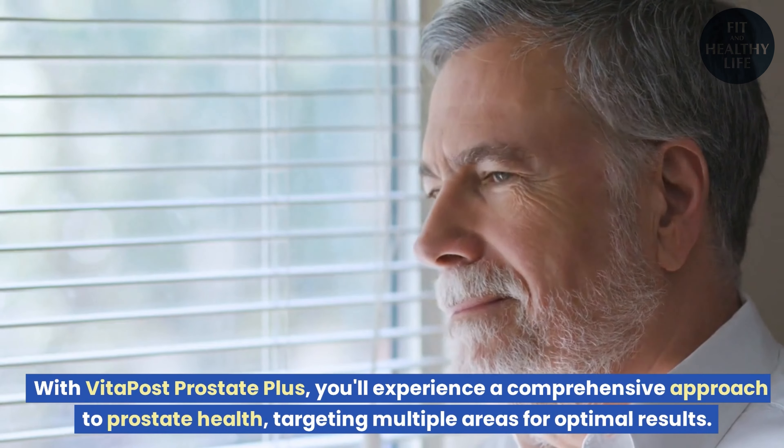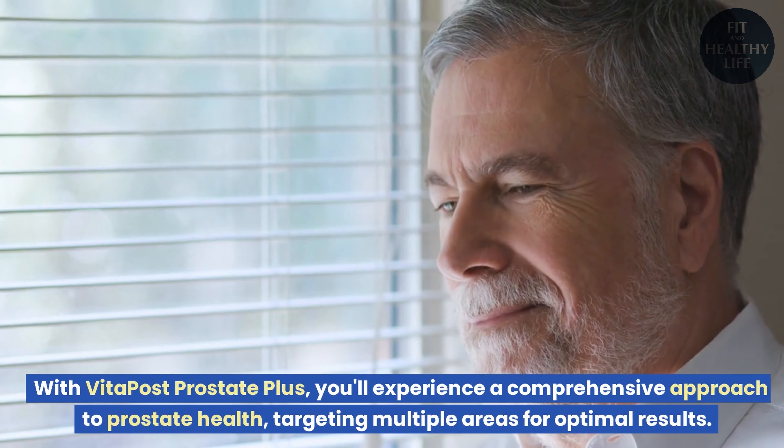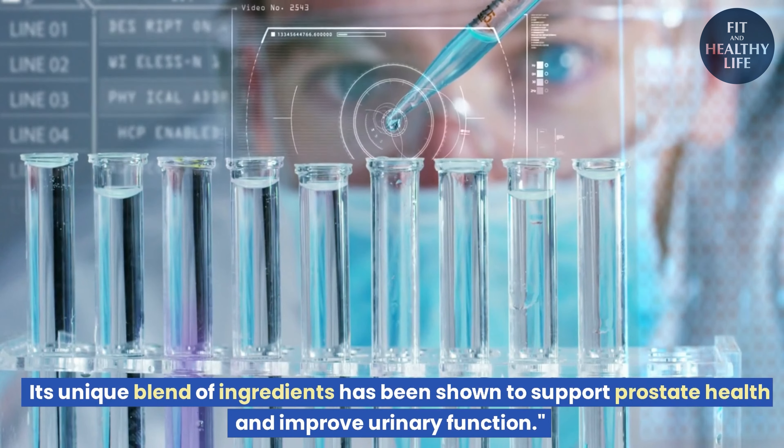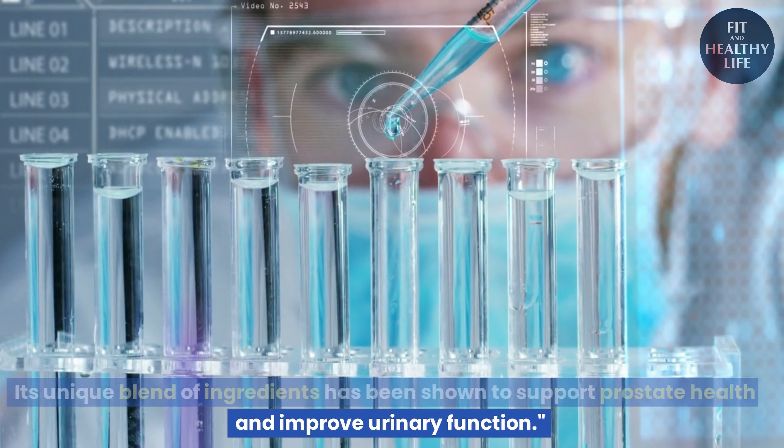With Vita Post Prostate Plus, you'll experience a comprehensive approach to prostate health, targeting multiple areas for optimal results. Its unique blend of ingredients has been shown to support prostate health and improve urinary function.